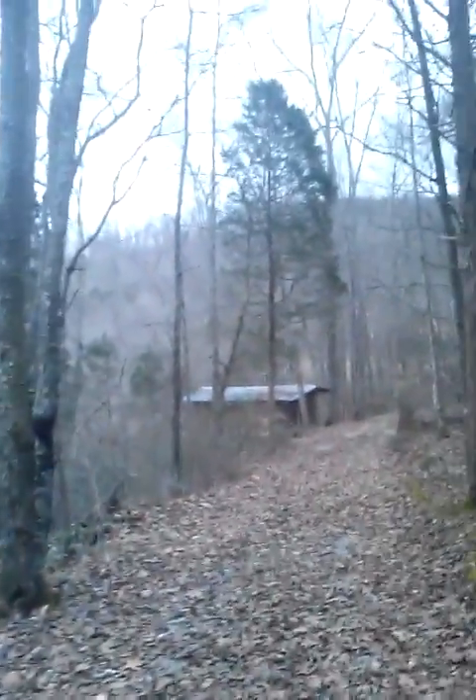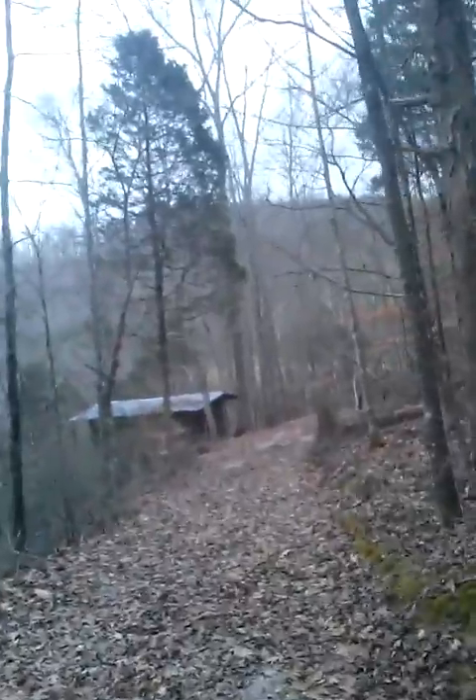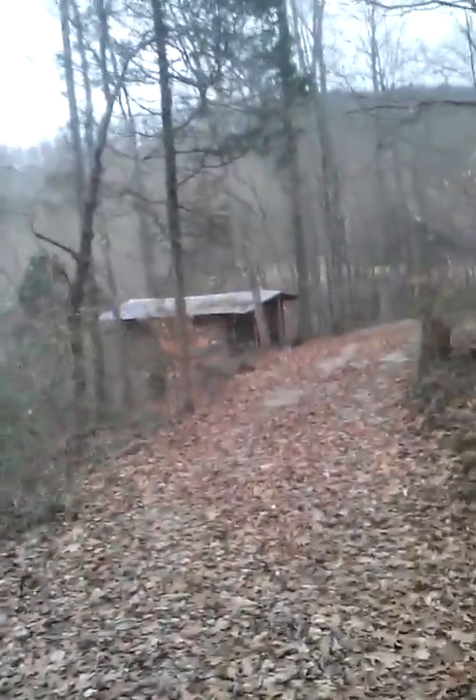Hello everybody, JT's video blog. It's Saturday, March 1st, and I'm out at my old cabin looking for hepatica.